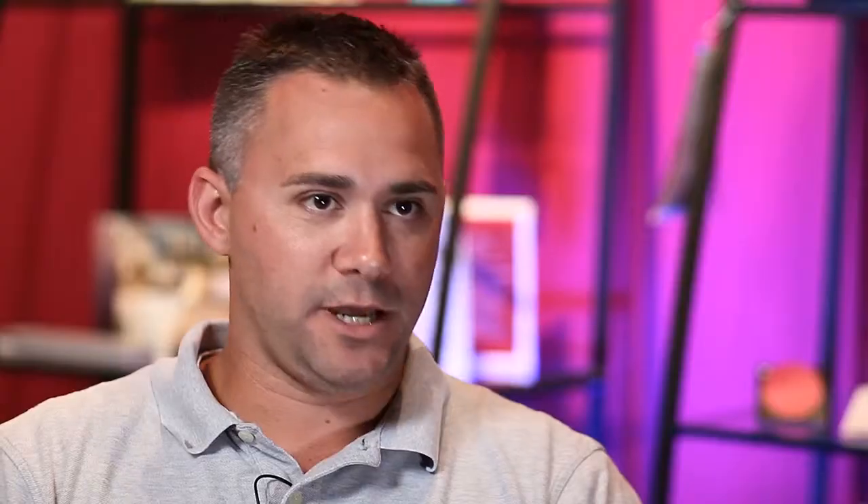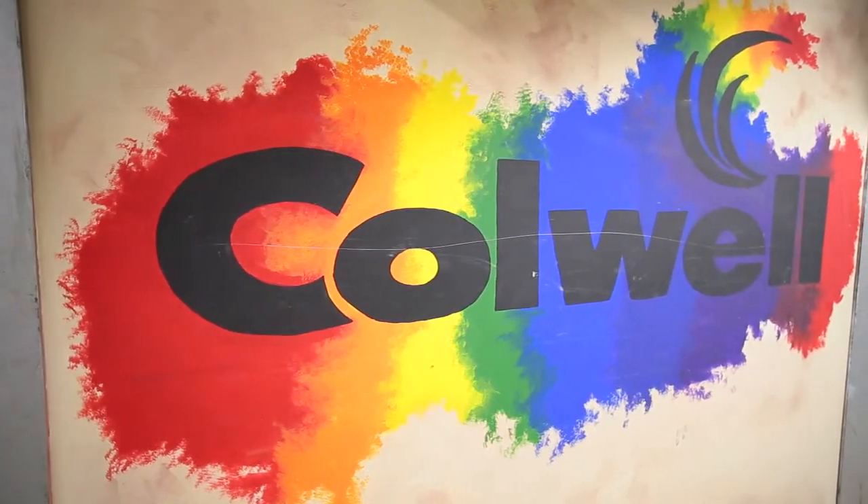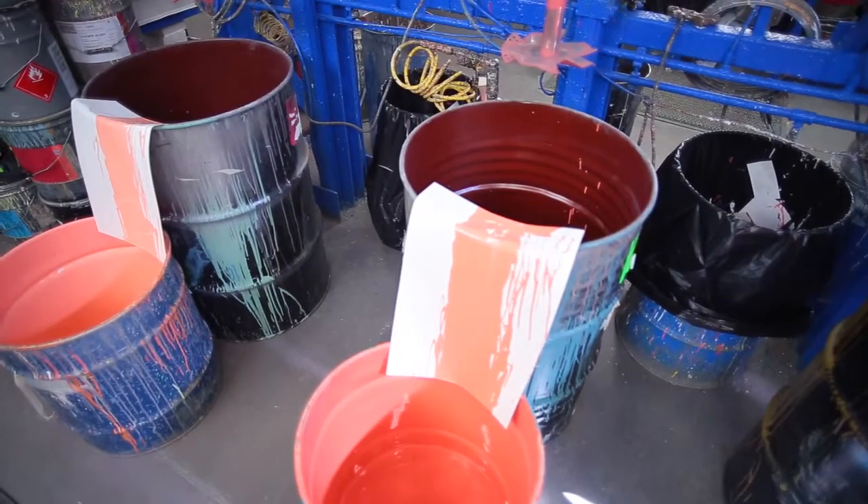Our initial thought was to go with the original manufacturer of the equipment, as they had built I believe seven different oxidizers for this company over the course of the last 20 years. So there was a strong relationship there, but a bit of concern on our end just based on what we had been through.